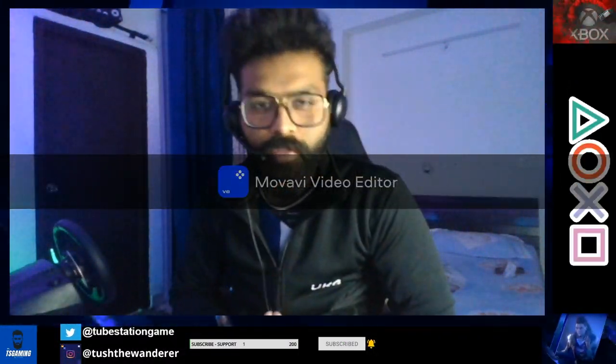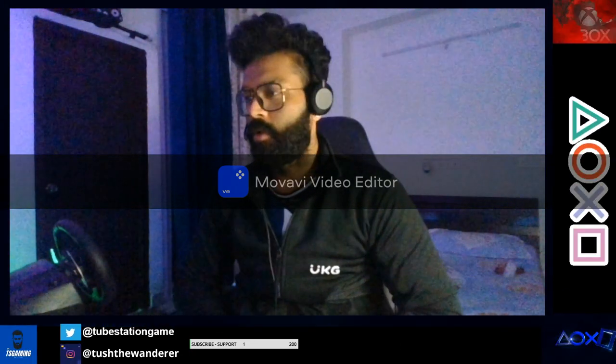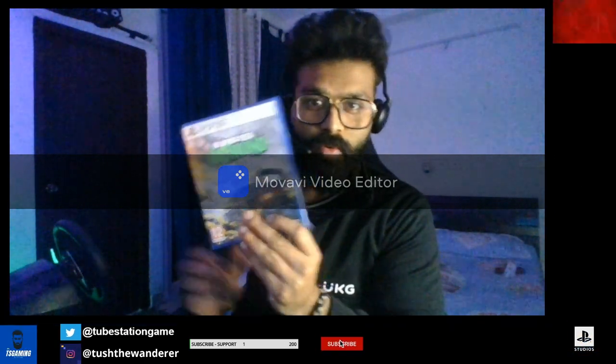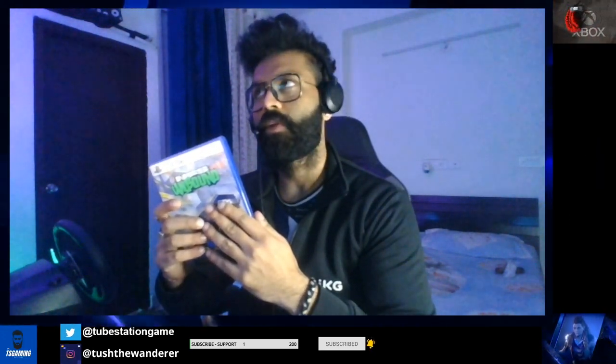Hello guys, welcome back to Tubestation Gaming and today we are back with another unboxing video of Need for Speed Unbound. This game has been with me for the past one and a half weeks, and since its launch I've given it a try on the Xbox EA Play 10-hour trial.